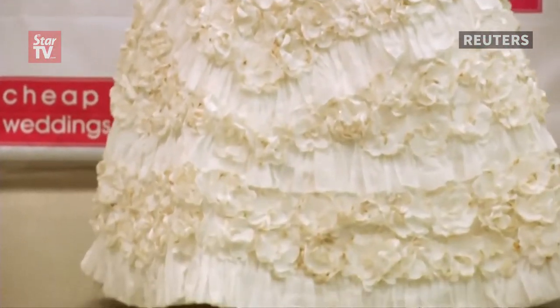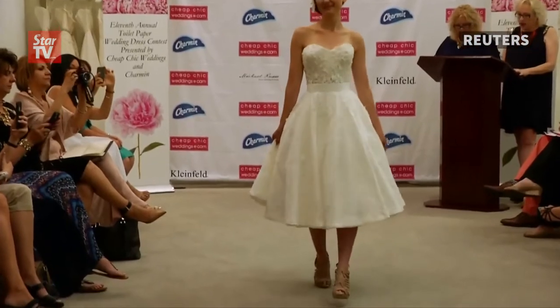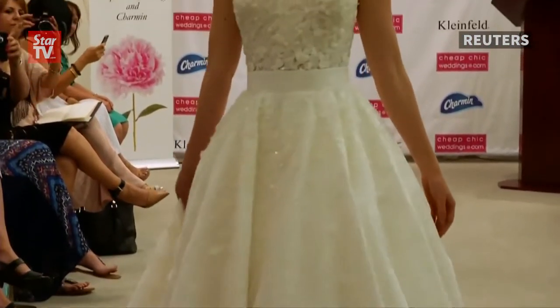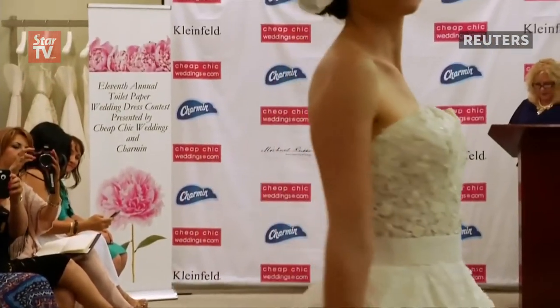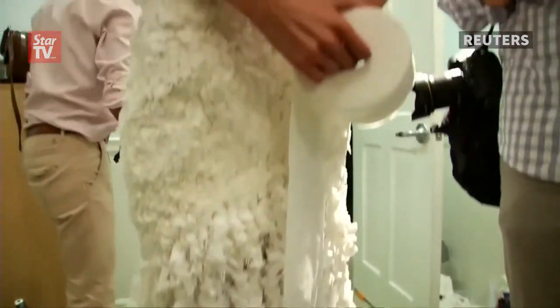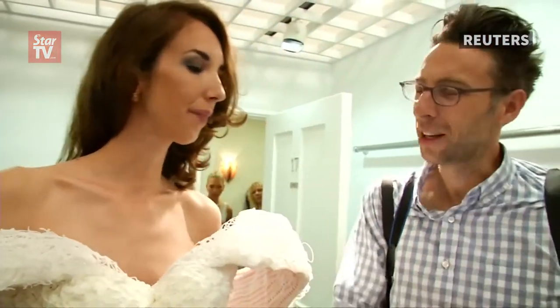They're all made out of toilet paper. The gowns were showcased at the finale of the 11th annual Cheap Chic Weddings Toilet Paper Wedding Dress Contest in New York. Ten designers vying for a $10,000 U.S. dollar prize painstakingly put them together from only Charmin toilet paper, tape, glue, needle, and thread.